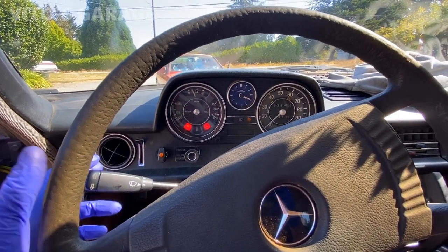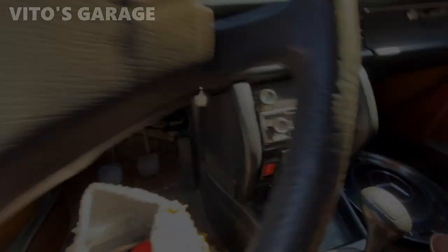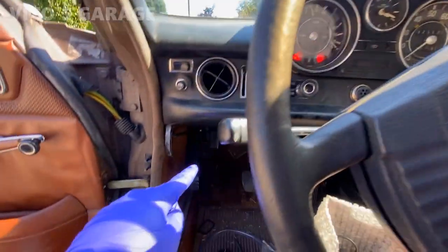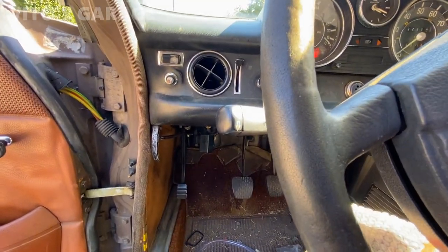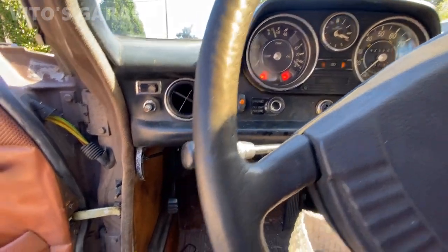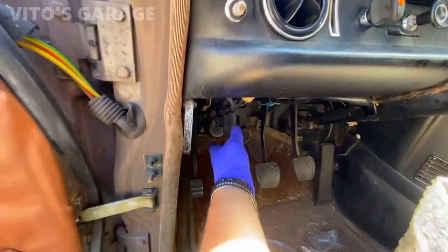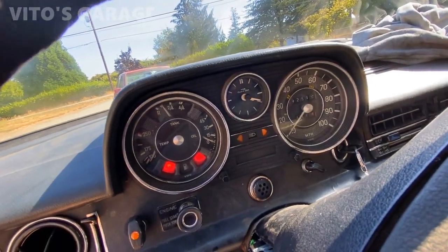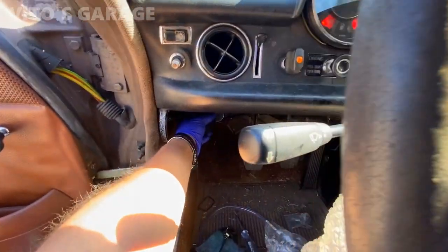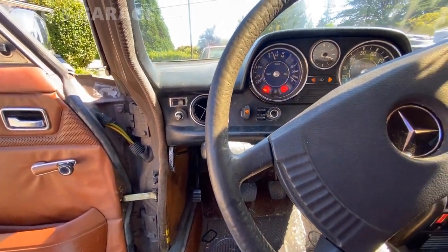Everything is working now. I just have to check some bulbs around and work on that relay. The hazards are on and flashing. That flasher relay really needs to be taken apart, cleaned, rebuilt, and probably re-soldered.